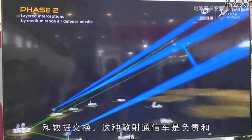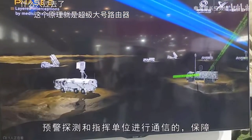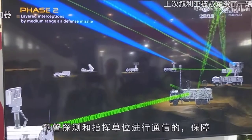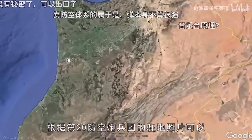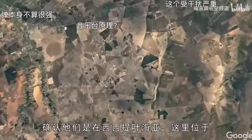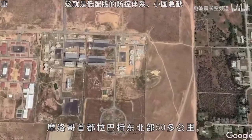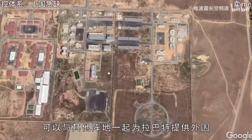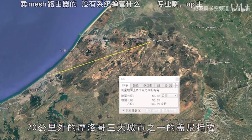On deployment, according to resident photos of the 20th Air Defense Artillery Regiment, it can be confirmed that they are in Suisi, located about 50 kilometers northeast of Rabat, the capital of Morocco. It can provide peripheral air defense cover for Rabat together with other positions, and this position itself also covers Kenitra, one of the three major cities in Morocco, 20 kilometers away.